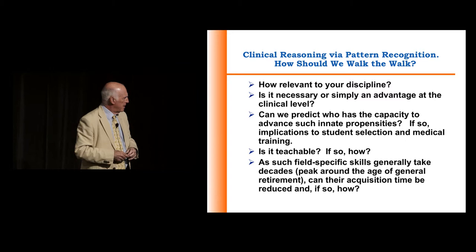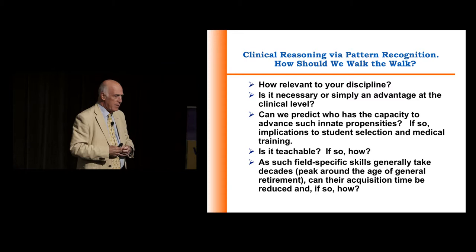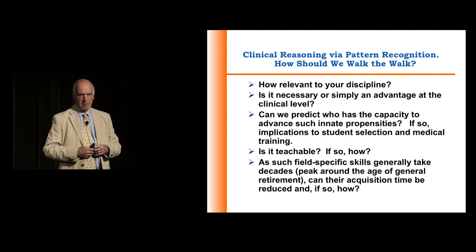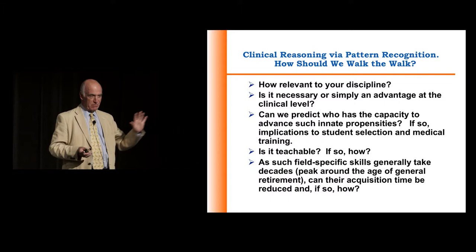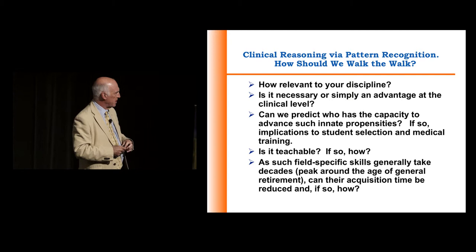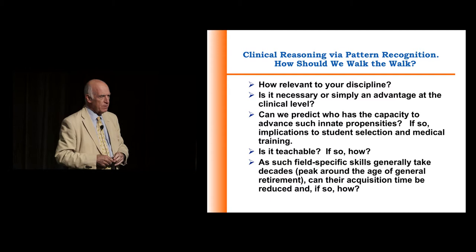The next issue is: can we predict those who have the capacity to develop and advance those propensities? And if we could, what would be the implications for selecting medical students? But more importantly, what are the implications for our training of medical students? Because at the moment, we dismiss pattern analysis — we say it's too risky, too idiosyncratic, it's just guessing, dangerous. So the issue is: is it teachable, and if so, how? There have been virtually only one or two people who have attempted to address that question.